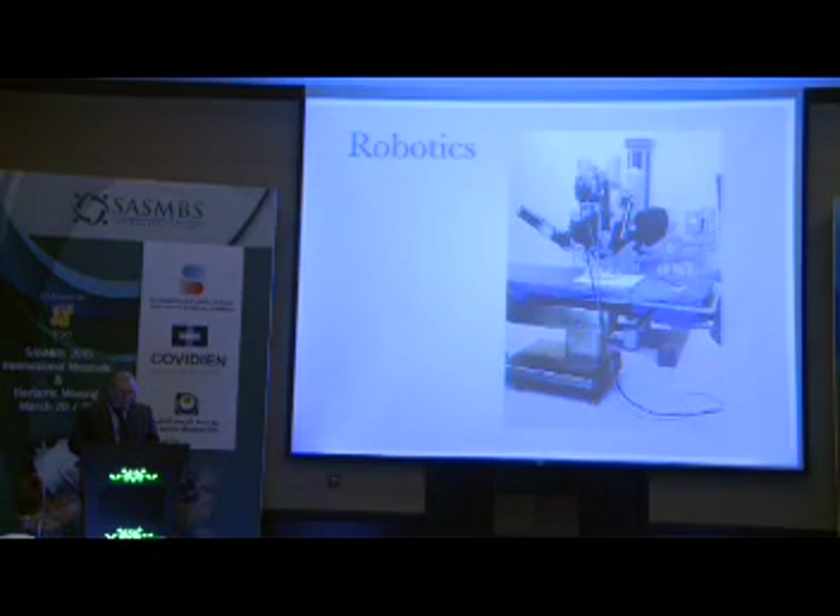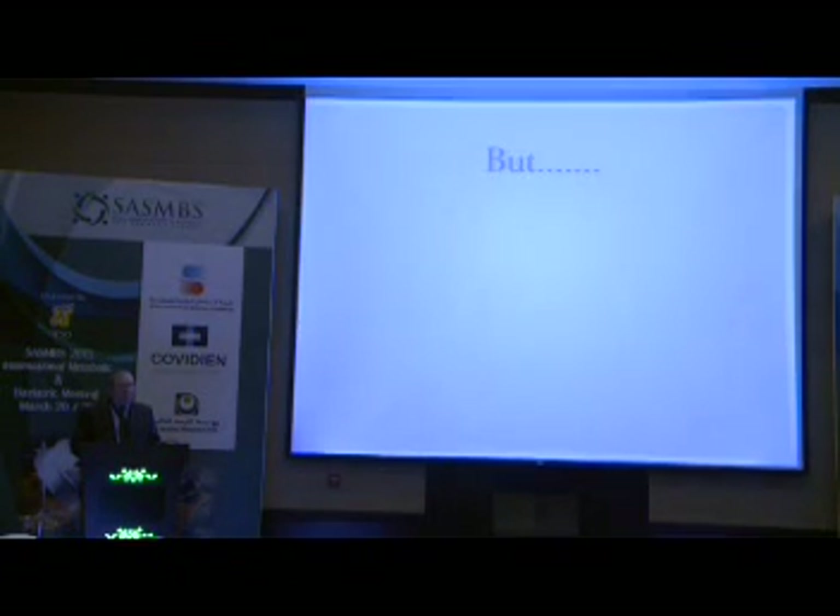The future includes robotics. There is a lot of technology around single incision. But still, despite this, it's not so widespread as it should be. Why? There must be some limitations. Limitation linked to the patient certainly — the distance from the navel to the operating field, in the case of bypass to the angle of His, or to any other organ or to the pelvis in the case of a colonic resection — this certainly poses a physical limitation.